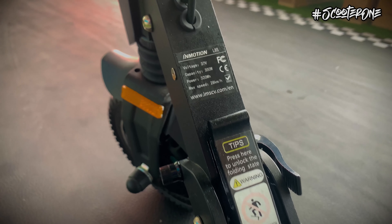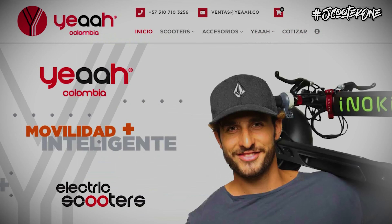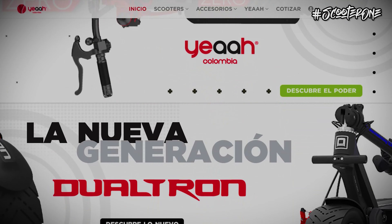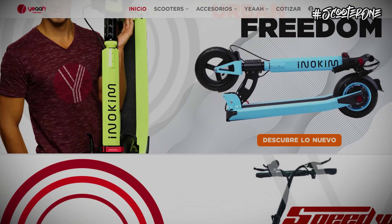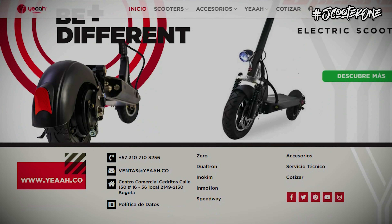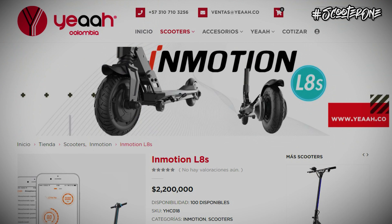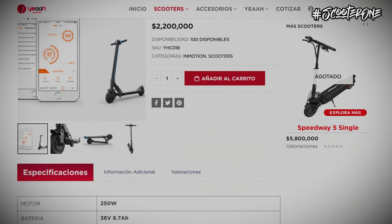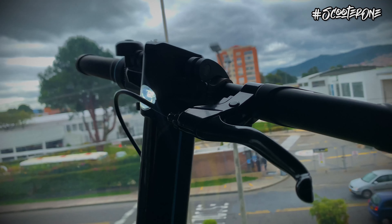Mientras les vamos contando sus especificaciones, Yeah Scooter, el equipo detrás de ser el distribuidor autorizado de la Zero Scooter para Colombia, nos trae una propuesta muy práctica, divertida y con mucho estilo para los recorridos de última milla de parte de la marca Inmotion. El Inmotion L8S